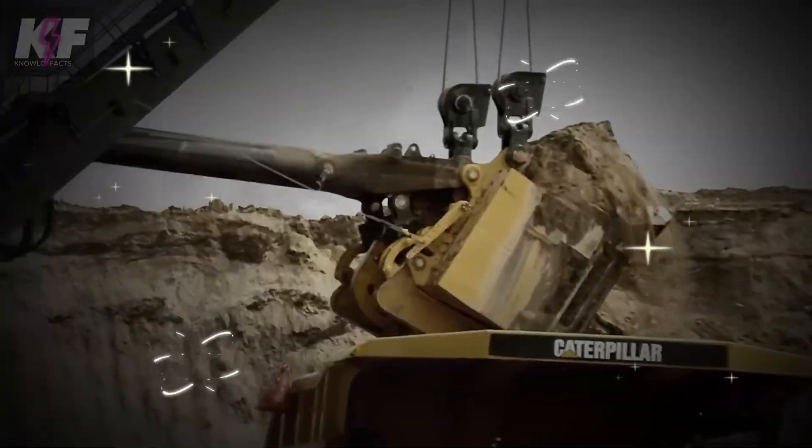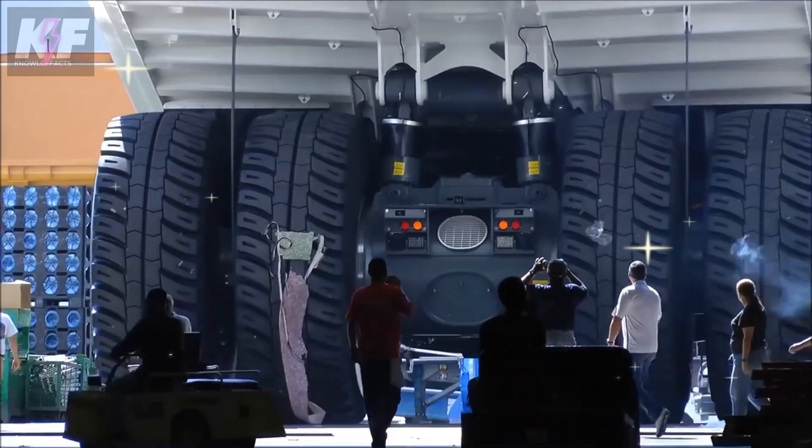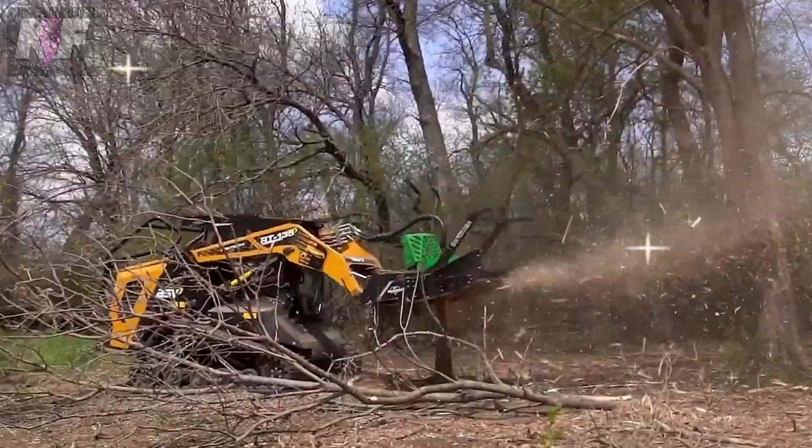Welcome back to another Nolofax video. Today we're diving into fascinating machines you'll enjoy learning about. If you love discovering incredible technology, don't forget to subscribe for more content just like this.